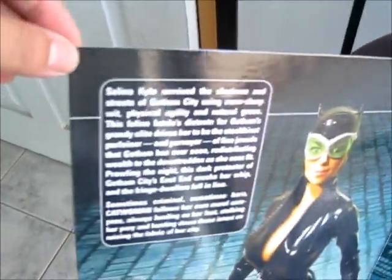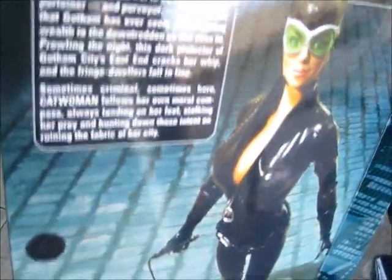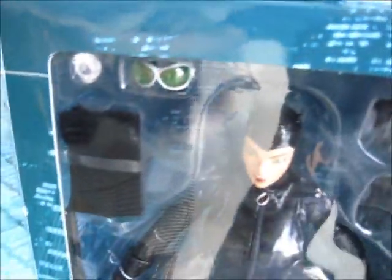Right here is a small little description — a little history of Catwoman. And here is the figure. As you can see, it's very high detailed. The paint, as you can see, is excellent. Also, you can see different types of hand accessories so you can switch up the pose.